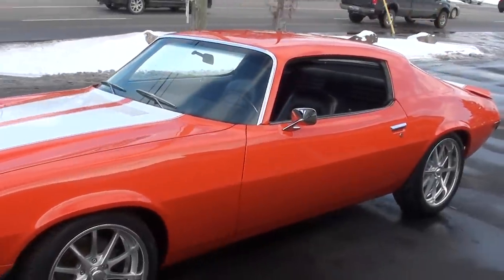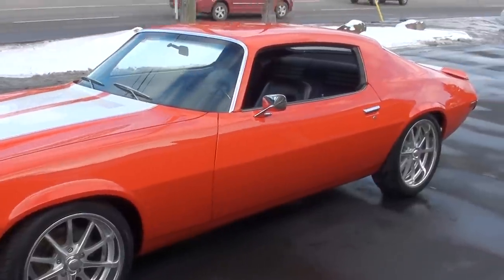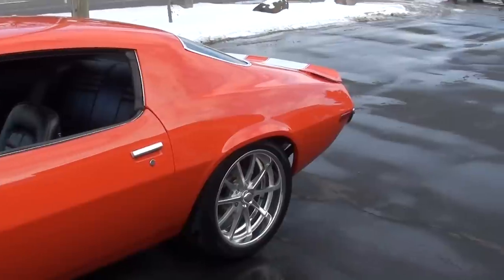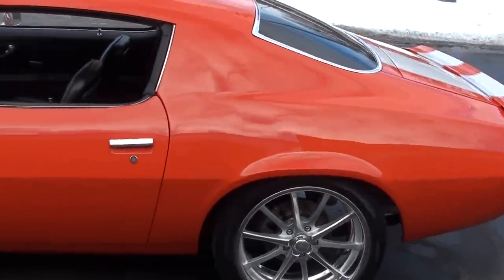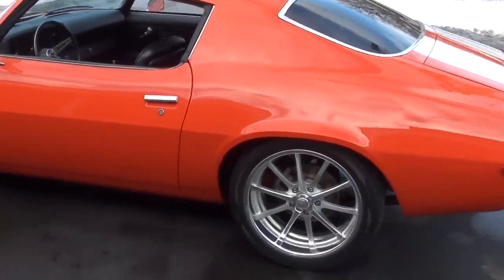Beautiful car, guys. It just went through, about a year ago, a complete nut and bolt rotisserie restoration. If we turn this car upside down, it's as nice on the bottom as it is on the top. The floorboards are painted hugger orange like the car. The subframe is gloss black.